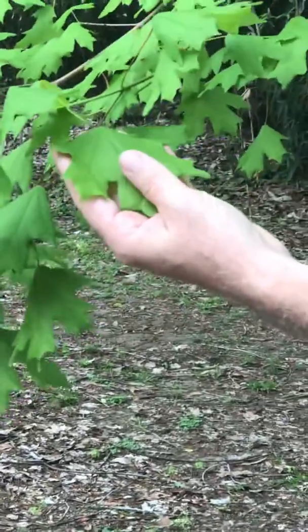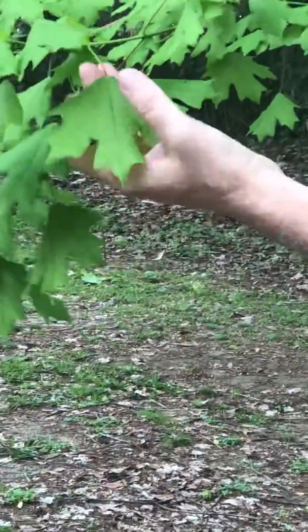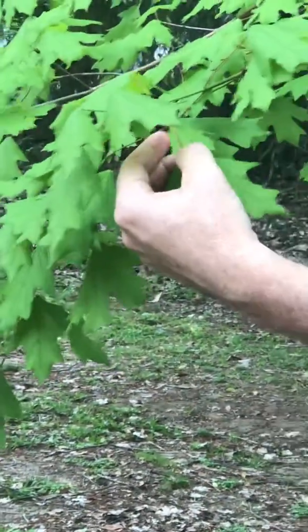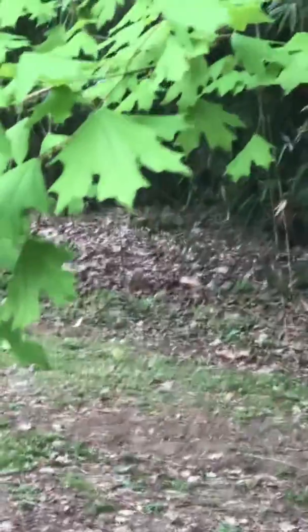The sugar maple is different from another maple we'll look at called a red maple, in that the sugar maple has a green petiole. It doesn't turn too many colors — this one looks a little bit brownish-red towards the end, but it'll stay pretty much green all year long.